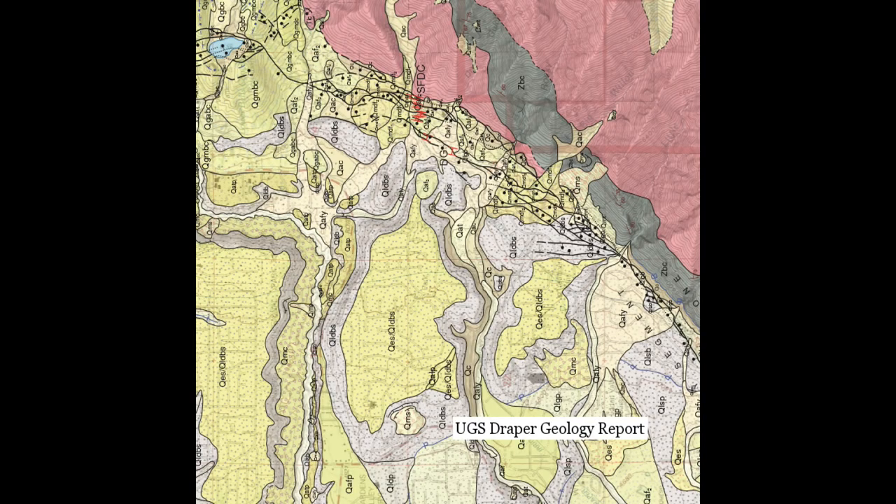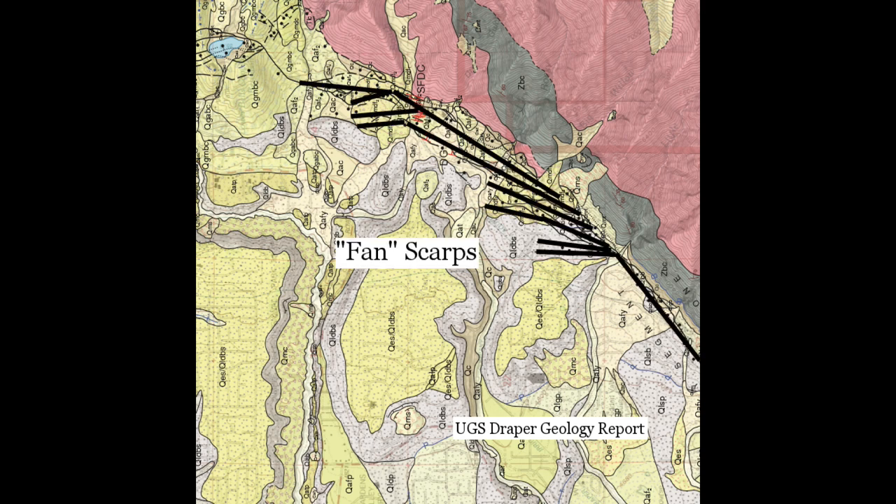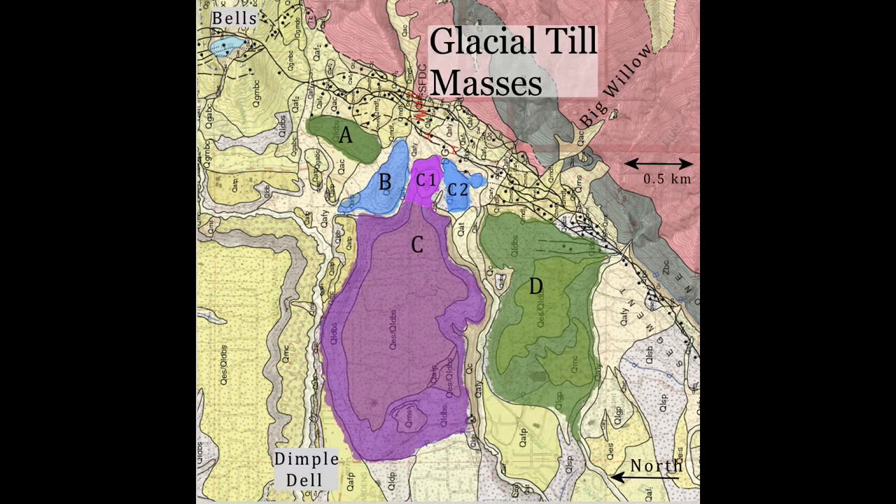Second, the case of the Little Willow fan scarps. Looking at the Utah GS Draper map, we see the mapped scarps at the mouth of Little Willow Canyon tend to fan out going east. This would be very strange for graben scarps, but completely consistent with lake surging creating an eddy in Dry Creek Cove and rotating the Little Willow delta out of place.